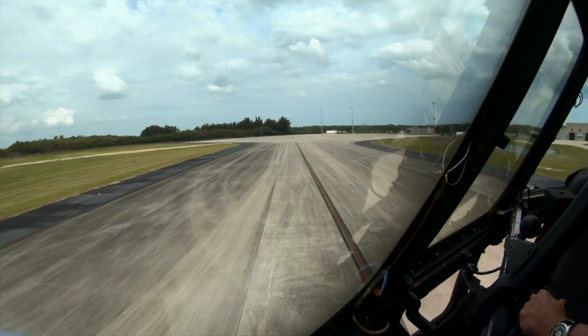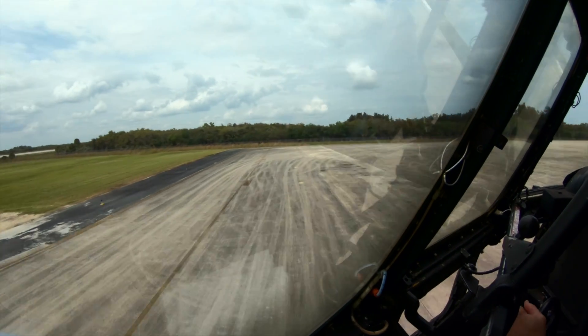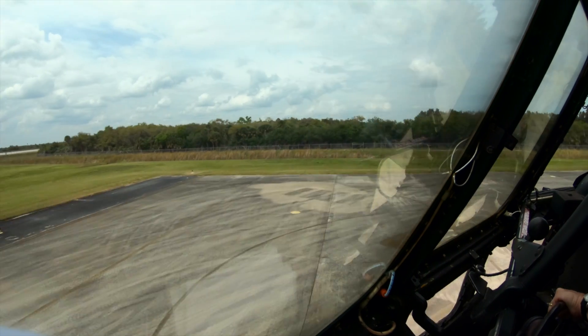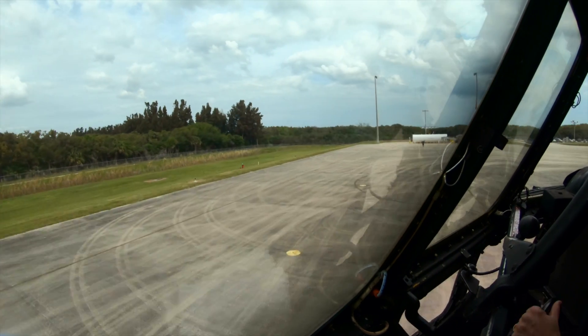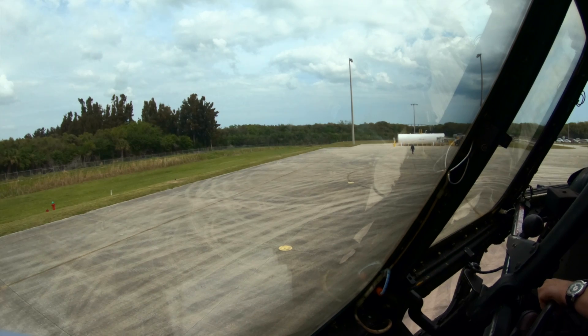All right — anti-skid is off. Let me check the brakes too. We do have brakes, yes. I wish you'd told me a little before that. Stop right there.